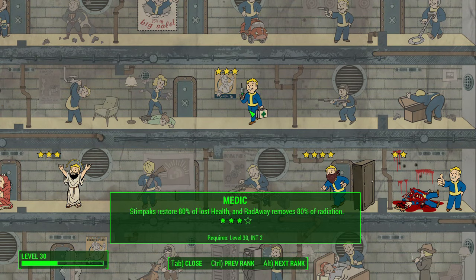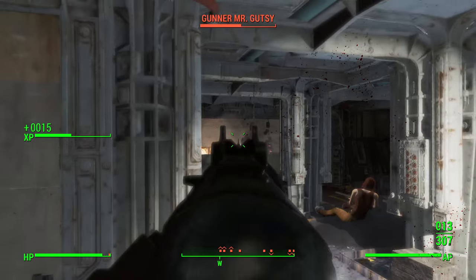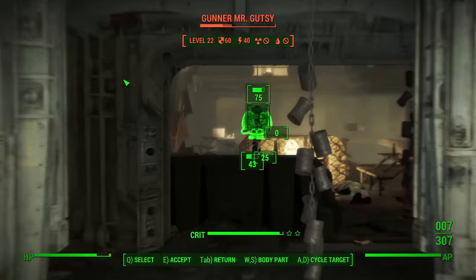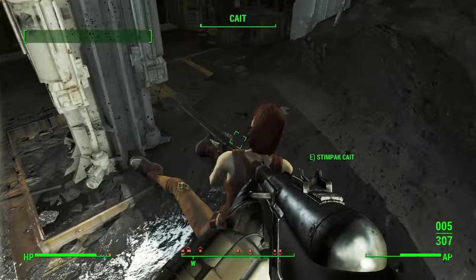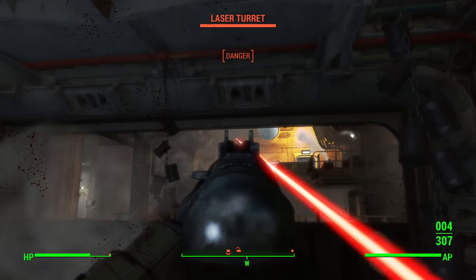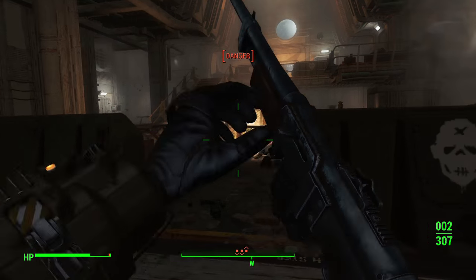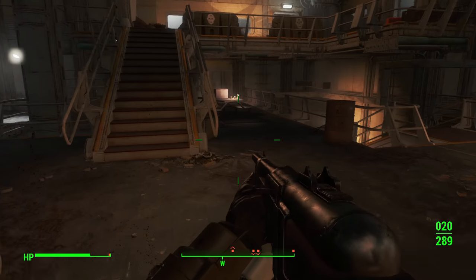Medic is next, and it amplifies the effects of Stimpaks and Radaway to replenish more health and remove more radiation damage per use. This is a convenience perk because there are plenty of Stimpaks and Radaway in the game, but by default each of these items only restore 30% of your total health no matter what your health is. The last rank of Medic forces these items to restore all of your health and remove all radiation — it's very, very strong. You can only get it at level 46, which is pretty high, but the value is clearly there. You won't need nearly as many items to keep your character alive, and honestly this perk just makes the game easier, which is the point of these convenience perks.